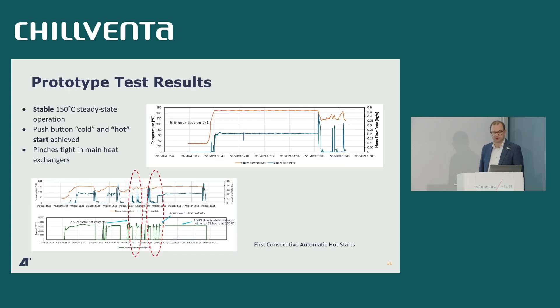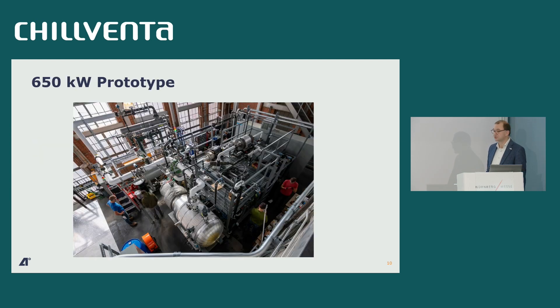We've been testing and optimizing our product. These are a couple of recent results — an extract from more comprehensive slides presented at the Heat Transfer Conference in Birmingham a couple of weeks ago. We've reached stable steady-state operation: we can push a button, heat up the system, and start generating steam at 3.8 bar gauge, which is 150°C. We've achieved good performance in our heat exchangers with tight pinches, and we've accumulated something like 150 running hours on the system.